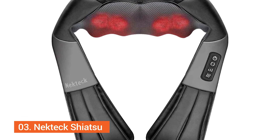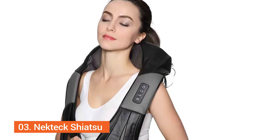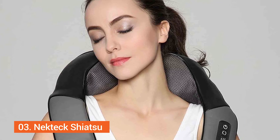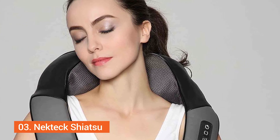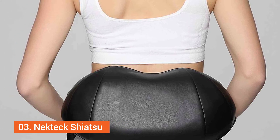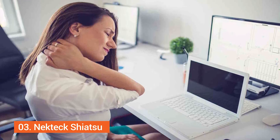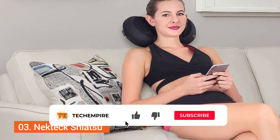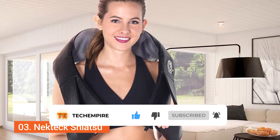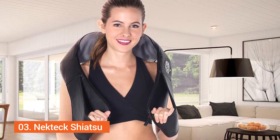Number 3: Nektek Shiatsu Neck and Back Massage Pillow. The fact that this option has a total of eight deep-Shiatsu kneading nodes is already an indicator of great things to come. Couple this with its unique design and the Nektek Shiatsu Neck and Back Massager is the perfect companion. Not only does it help relieve stress and alleviate pain, but this is a highly safe option. It is equipped with an in-built infrared heat function that shuts down automatically after 15 minutes of use. So, if the relaxing massage somehow lulls you to sleep, you are in safe hands. Users can also choose between a total of three speed strength levels depending on the intensity of the massage they need.